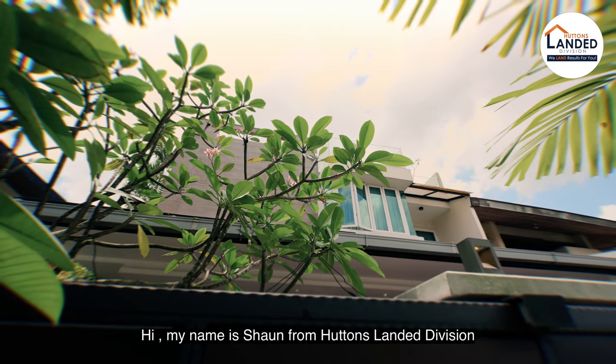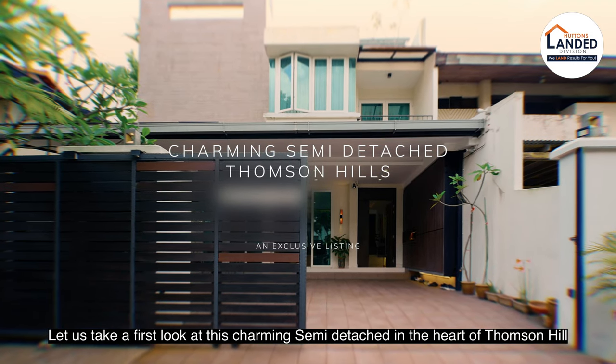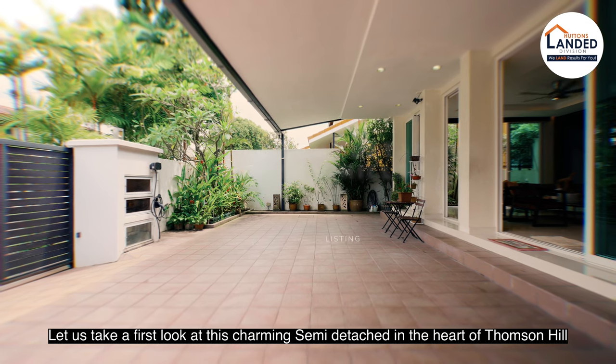Hi, my name is Sean from Hutton's Landed Division. Let us take a first look at this charming semi-detached in the heart of Thomson Hills.